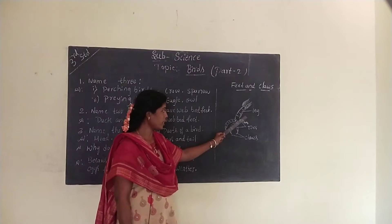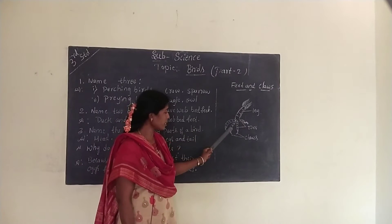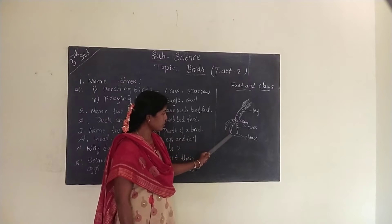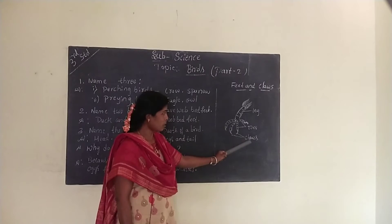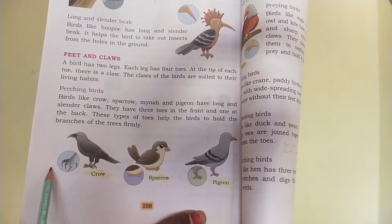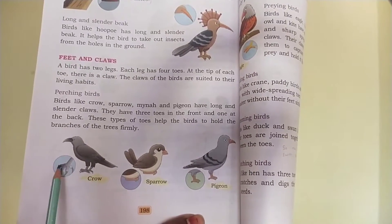Birds have two legs. In each leg, birds have four toes. Observe here — four toes, and each toe has sharp-edged claws. Children, these claws of the birds are suited to their living habitat.